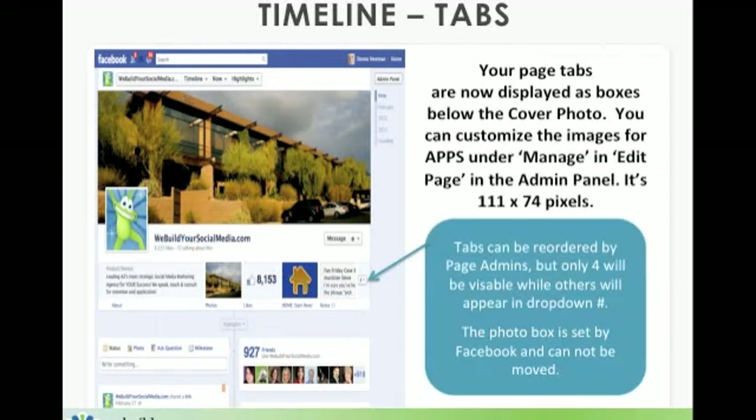Your page tabs are now displayed as boxes below the cover photo. Recall that they were originally underneath your sidebar as links. A nice bonus is that you can customize the images for the apps by going to your admin panel, under manage, and then selecting 'edit page' from the dropdown. I'll show you where the admin panel is a little bit later.